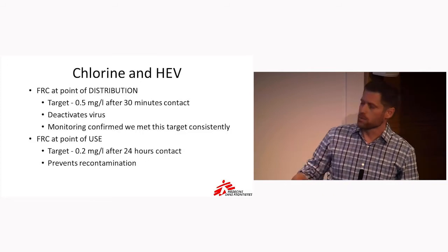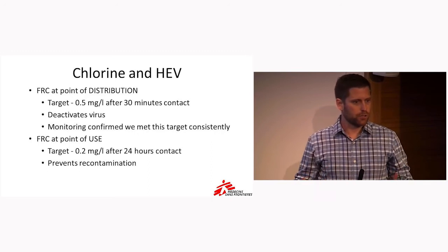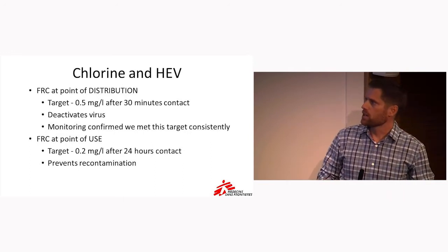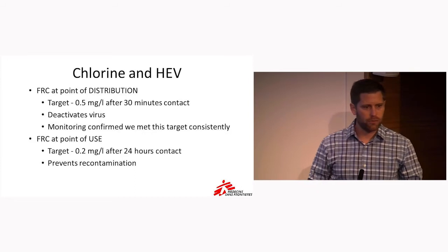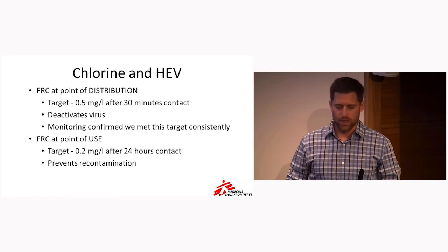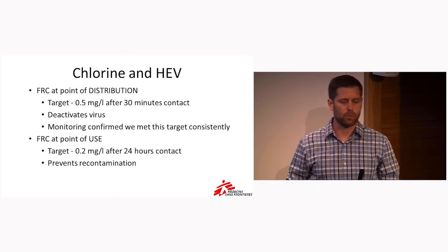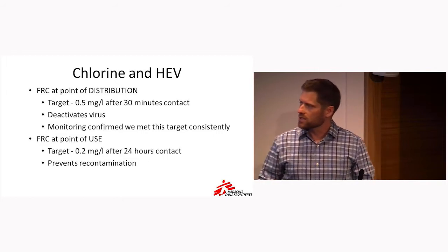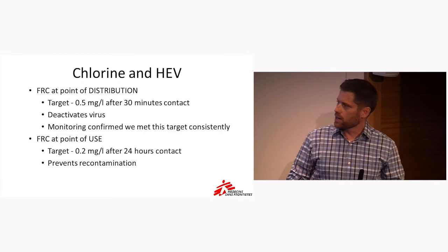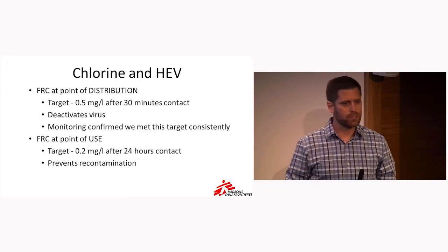I want to give a couple words about chlorine and hepatitis E. We use chlorine in this project in order to kill and prevent recontamination of the water. Initially, at the point of distribution, we have what's called FRC or free residual chlorine at a target of 0.5 milligrams per liter, which deactivates the virus. We had regular monitoring showing we were typically meeting that goal. The next point is at the point of use — at home, when people are drinking the water several hours later — where we go for an FRC of 0.2 milligrams per liter up to 24 hours later, which prevents recontamination.